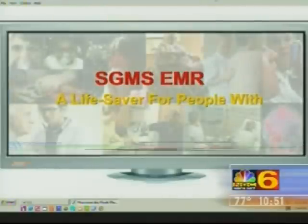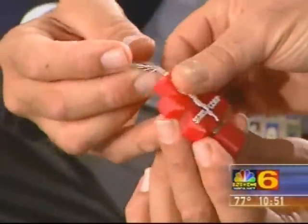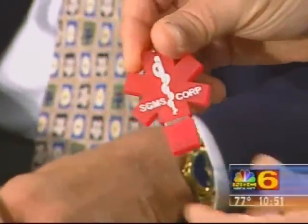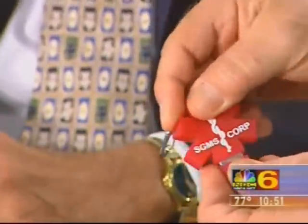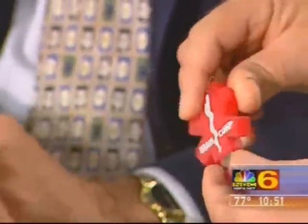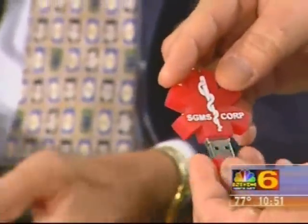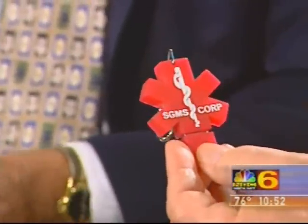There are several variations on design and you brought some of them with you. This one is called the Star of Life — it's a world-recognized medical symbol. It can go on your keychain. This rubber cap pulls off, and that's what you plug into the computer — right into the USB port. Any computer worldwide, be it a Mac, a PC running Windows, Unix, Linux — any system.